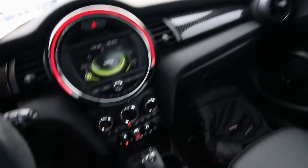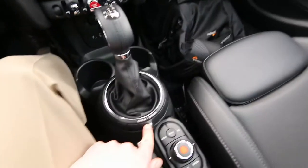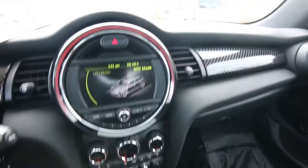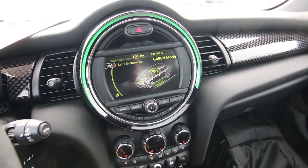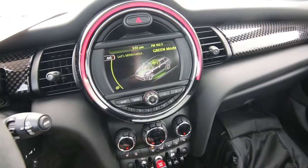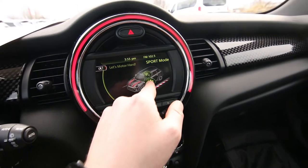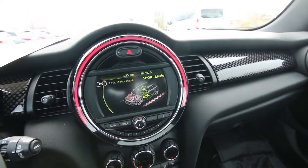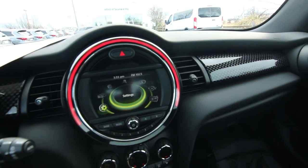The Mini Cooper S has 189 horsepower — not a heavy vehicle, so it's very fast and very fun to drive. We have a drive mode selector here: you put it to the right for green mode, and you put it left towards sport mode. Green mode makes changes to transmission shift points and throttle sensitivity for more economical driving. Then we have mid mode, then sport mode — 'Let's Motor Hard' — it has a picture of a rocket ship and a go-kart, that is the sportiest setting. And this little LED light ring around here changes color depending on the drive mode selector.